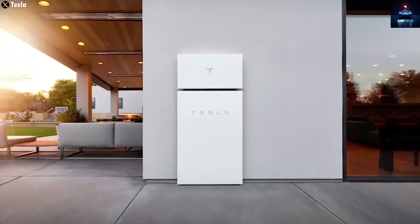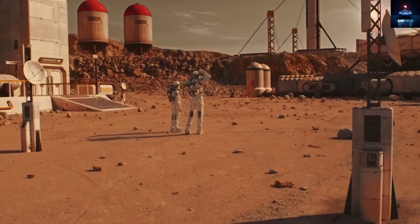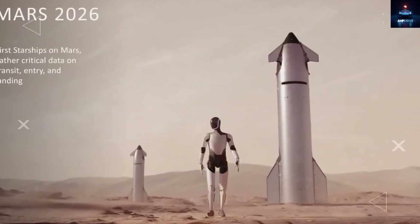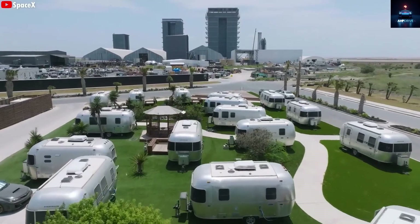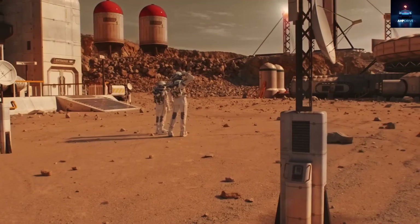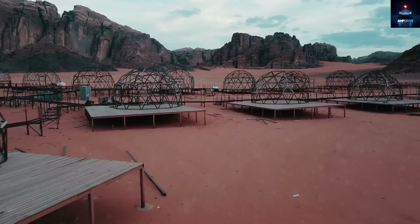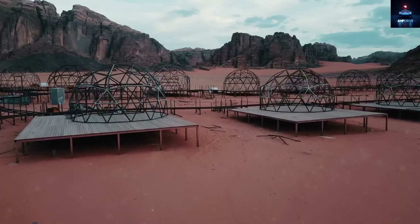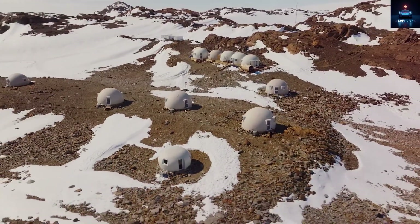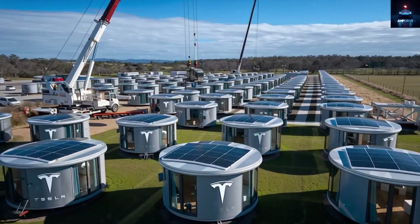Tesla still has major projects ahead — electric vehicles, the Optimus robot, and new factories — so housing might not be top priority yet. Producing homes at scale will take time and early costs could be higher, but once mass production begins, prices will drop just like Tesla cars did. After Musk revealed that he was living in a tiny prefab home, Boxable reportedly received over 100,000 orders within days, showing how powerful his influence truly is.